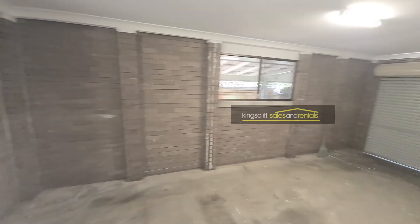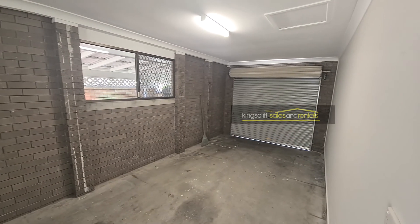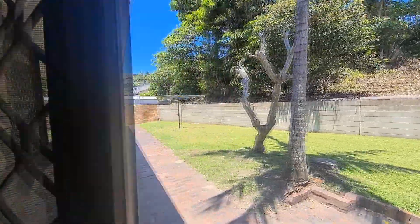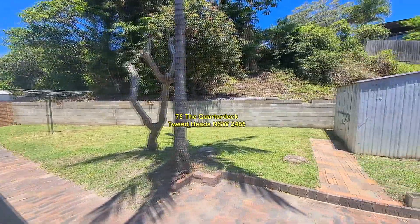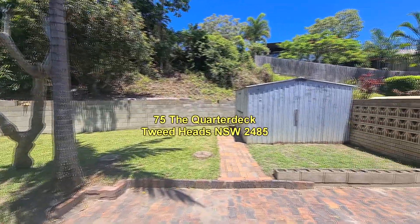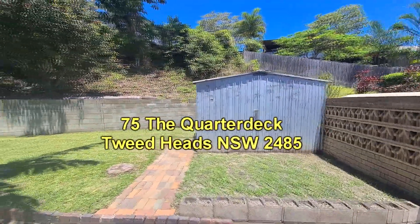The property has internal access to the garage, and there's also a carport attached to the main roof. Going out to the backyard, it's a private, easy-care space with a clothesline and garden shed. We'll swing around now to show you the carport.